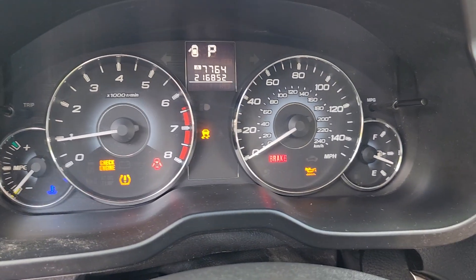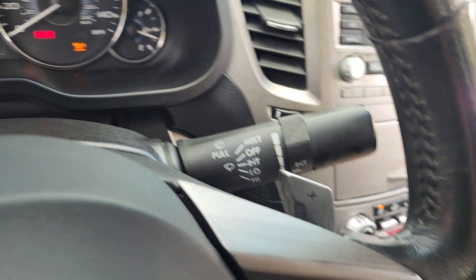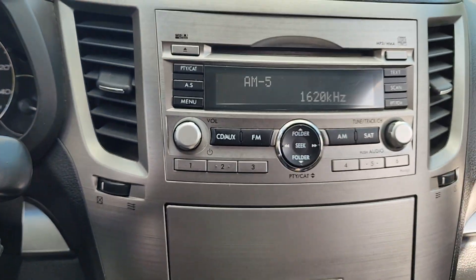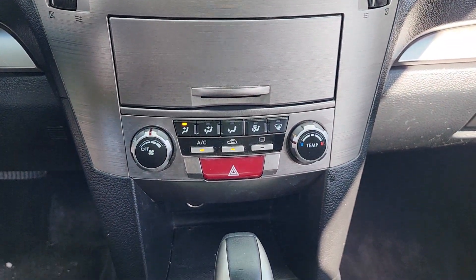These are just some of the great options this vehicle comes with: keyless entry, backup camera, fog lamps, Bluetooth connection, aluminum wheels, alarm, steering wheel audio controls, electronic stability control, power driver seat, traction control.